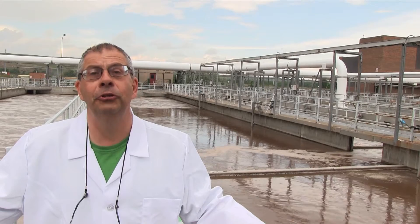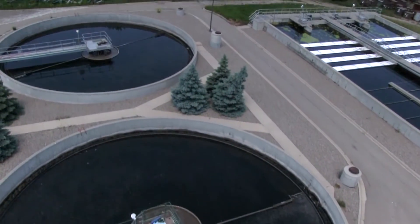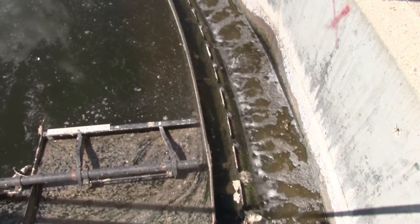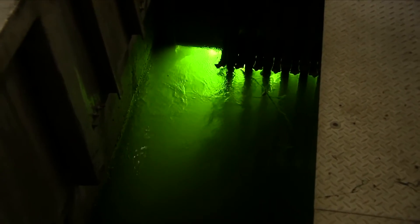From here we continue to the secondary clarifiers. Once the bacteria finish doing their job in the bioreactors we send them to the secondary clarifiers. We slow the flow down so the bacteria, being fat and happy, settle to the bottom of the tanks. The clear effluent goes over the weir, goes to UV disinfection, and from there it goes to the Oldman River. And that's the first part of the process done.